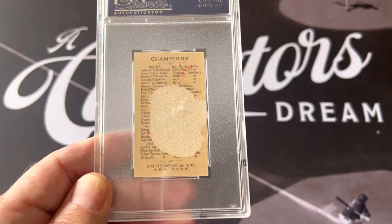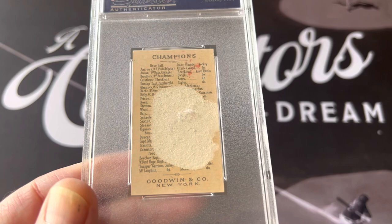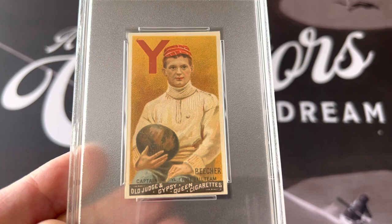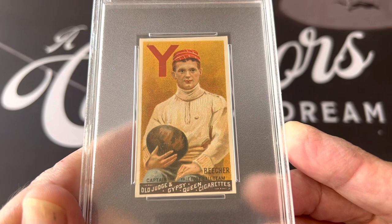Somebody didn't even try to take it off carefully, not realizing this is an old card from 1888. But it's such a rare and beautiful card. This is the first football card ever made — of Harry Beecher. It's a one. Look at that card — from 1888. Harry Beecher was the captain of the Yale football team.